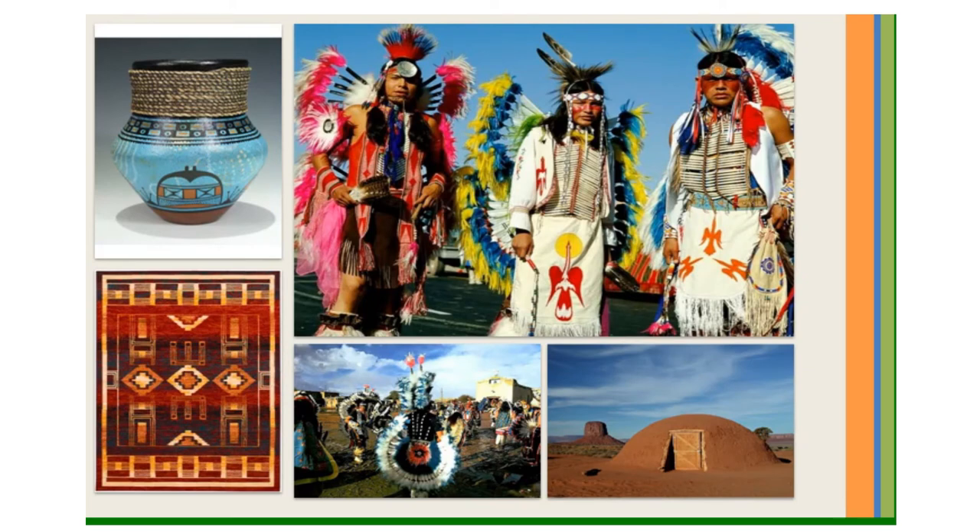The Southwest has many Spanish American and Native American people. More American Indians live in the Southwest than any other region of the United States. There are many Indian reservations, including the Navajo, the Zuni, and the Apache tribes. The Navajo reservation is the home of the biggest American Indian tribe. Many Navajo still follow some of their Native American traditions, while others have a more modern lifestyle. Some live in modern homes, while others live in traditional homes called hogans.